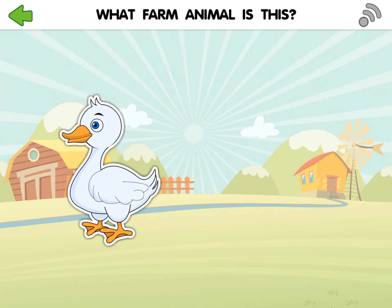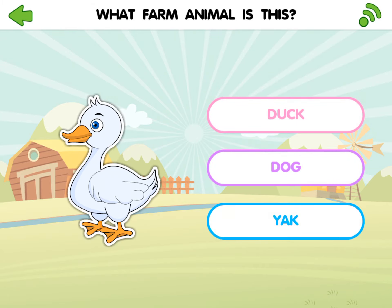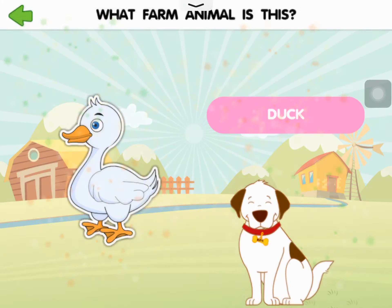What farm animal is this? Duck. Dog. Yak. Duck. Duck. Abracio!